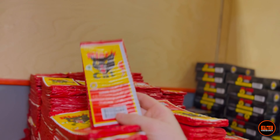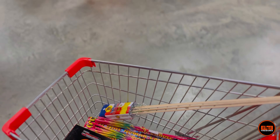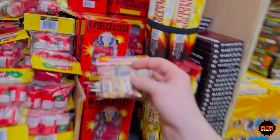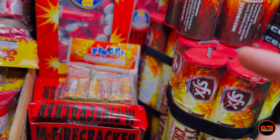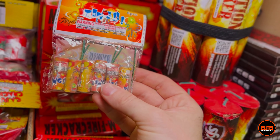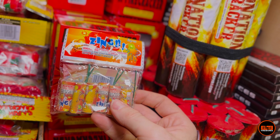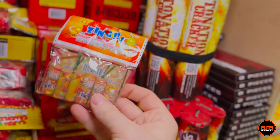We do have parachutes for small items but I'm not going to get any of them because we are on a tighter budget. For morning glories, I'm going to get two packs — you get six in a pack for $1.49, so that's 12 morning glories total. These are similar to regular sparklers. The morning glories are bamboo.